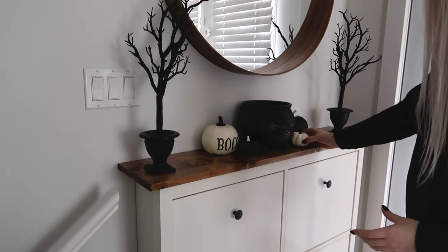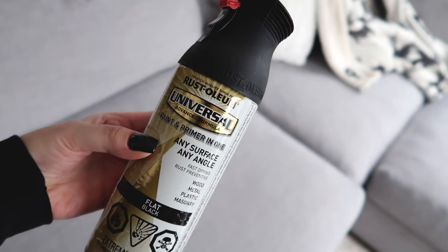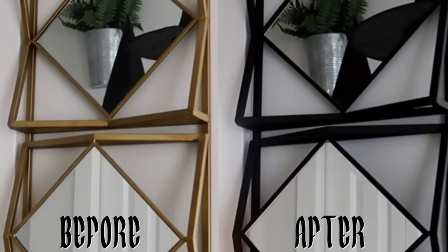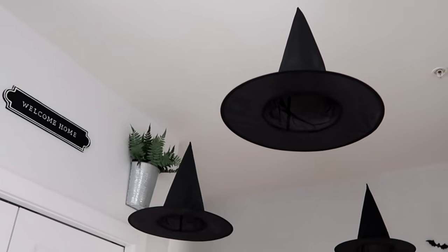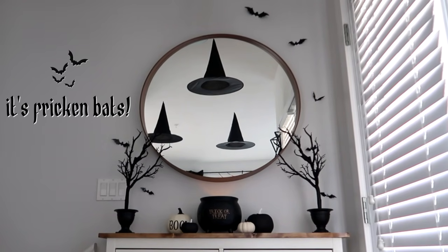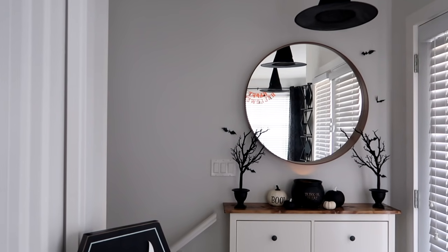I've been slowly phasing out all of the gold in our place — it just doesn't fit anymore. So rather than getting rid of this really cool geometric gold mirror, I spray painted it matte black and I think it fits in much better. I also hung a few witch hats from the ceiling — they look so good in person, especially at nighttime. And for a little spooky touch, it's freaking bats. I added some bats around the mirror and I think they look really cute. I also tossed a couple of LED candles into the cauldron to give it kind of like a bubbling spooky effect.